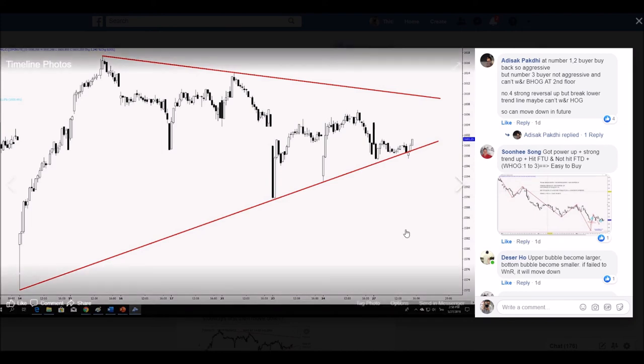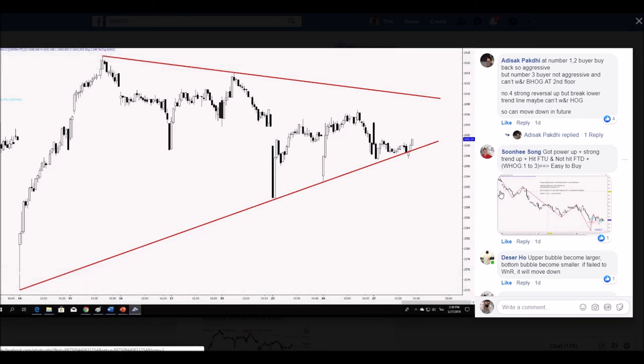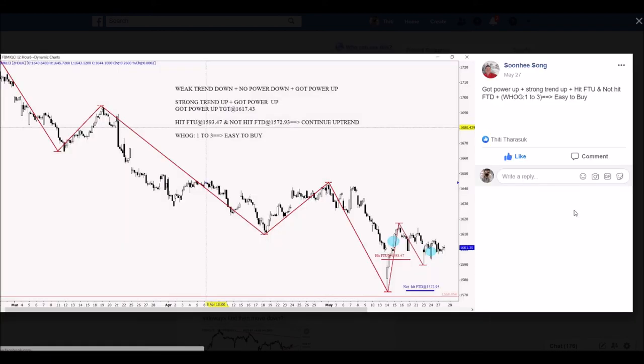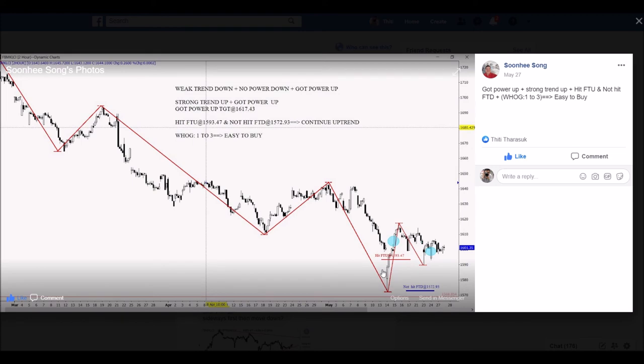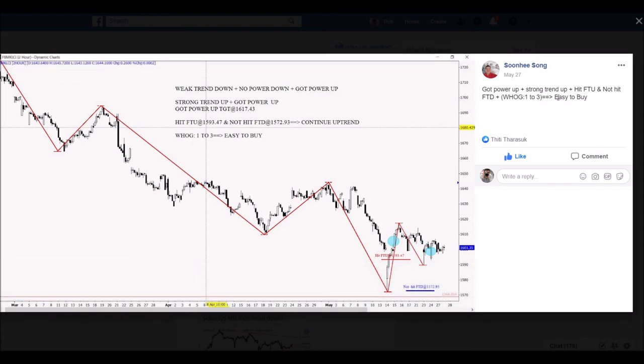Welcome back, Mr. Head of Gangster, our senior member. He already explained. I quite wonder about what he used — he used a two-hour chart, but we used a 50-minute chart and a day chart. This is good to identify and find a new way to analyze. He said he got power up — yes, coupled up. This is correct. And strong trend up, hit — not hit. In this case, he tried to explain in a two-hour chart because the two-hour chart may be more suitable for him.